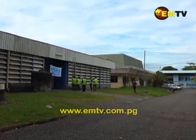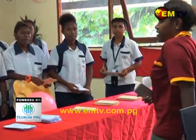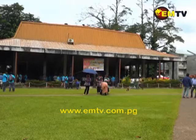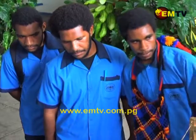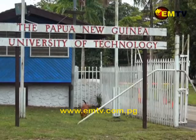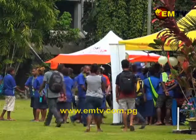The 13 academic departments set up for the open day today. It is an annual event that aims to provide information to grade 12 students about the different courses offered by the university. This will help students make an informed choice of their career pathways available at the PNG University of Technology. Julie Badui Oa, National MTV News, Lae.